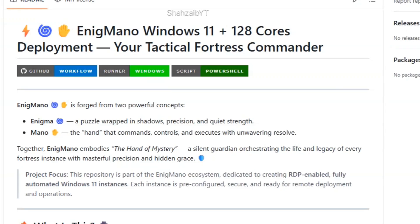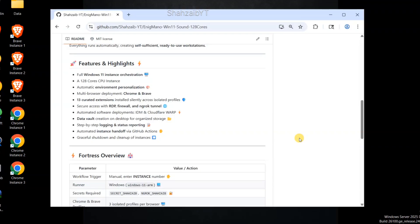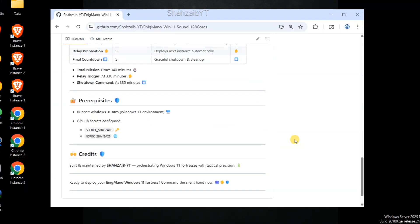A quick introduction: why is it named Enigma no? Enigma no is forged by two powerful concepts — one means mystery, the second in different languages means a hand. Both combined make 'the hand of mystery,' meaning supporting and helping others mysteriously. There is a readme section on the repository telling you what it is, what features it brings, an overview of everything, the timeline and phases of each instance, prerequisites, and a credit section.